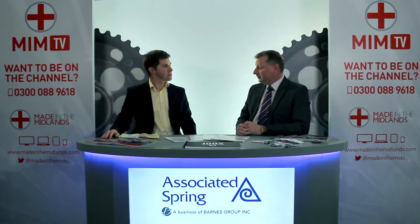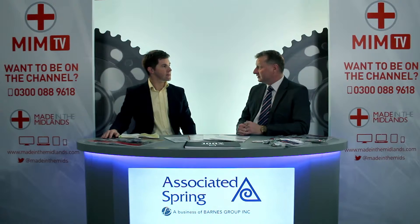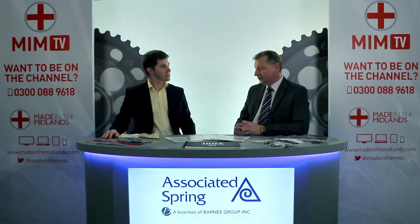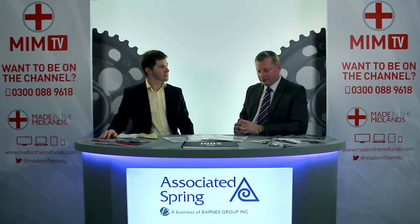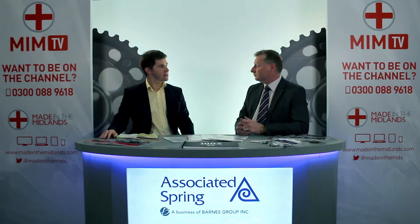Barnes Group is an American company. It was founded by Wallace Barnes in 1857, so approaching our 160th anniversary. Barnes Group really started out in the late 1800s to make wire for hooped skirts and then later on springs, and we've been making springs ever since. The company has evolved over that time into different areas, sectors and products, but in essence that's still what we do today.